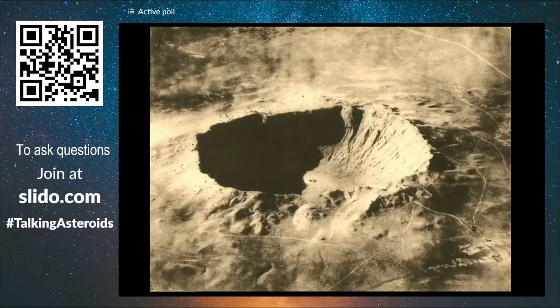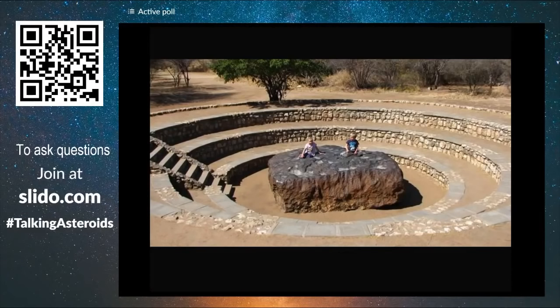One iron meteorite, 50 meters across, landed in what is today Arizona about 20,000 years ago and produced a crater about one kilometer across. The largest meteorite ever found on Earth is an iron meteorite in Namibia — 60 tons of iron and nickel. That's the largest ever found.